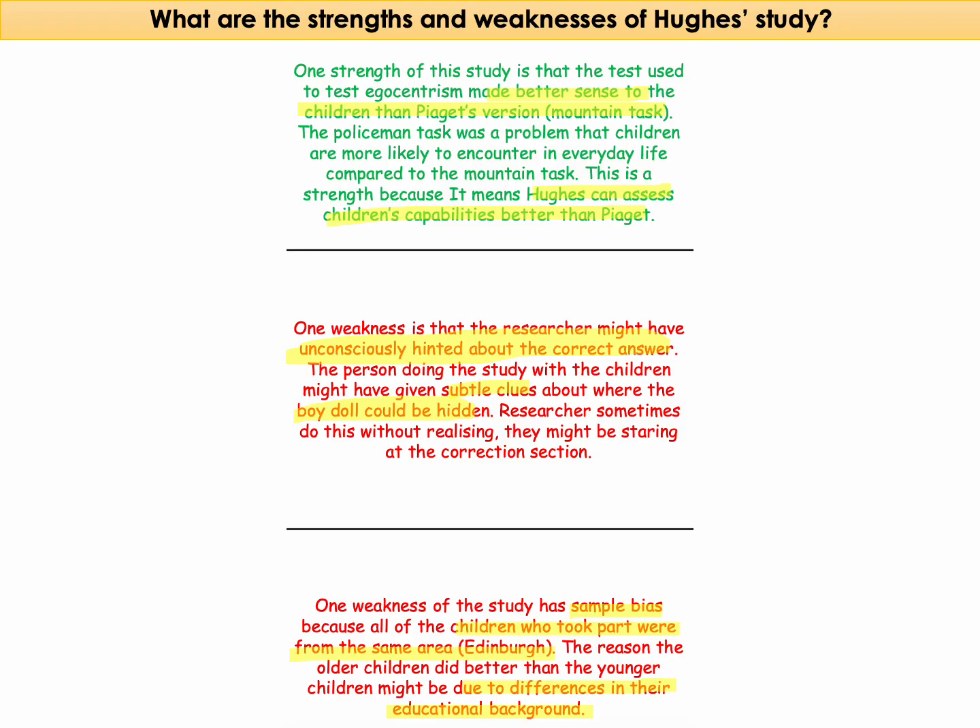So that is the Hughes Policeman Doll study, which is a key study for the development topic on Paper 1. Thank you for watching, I hope you found this useful.